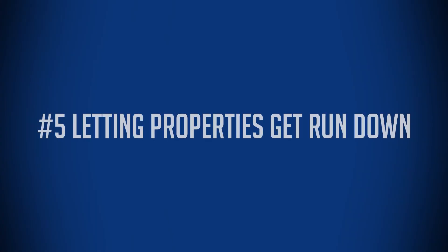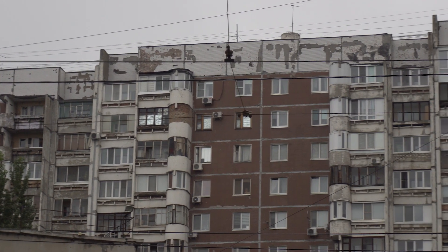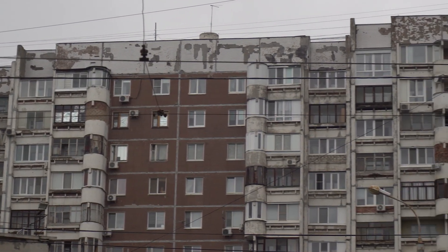Number five: another issue I see is letting properties get run down and neglecting routine maintenance, particularly if it's in a good area. You see this often happen with buildings that are under rent control where the rents are quite low and the building owner isn't taking care of the property because there isn't a motivation to do so. If you find that, and there's a particular opportunity to motivate and to turn over those units in order to create some value, then you are able to take advantage of a great opportunity.